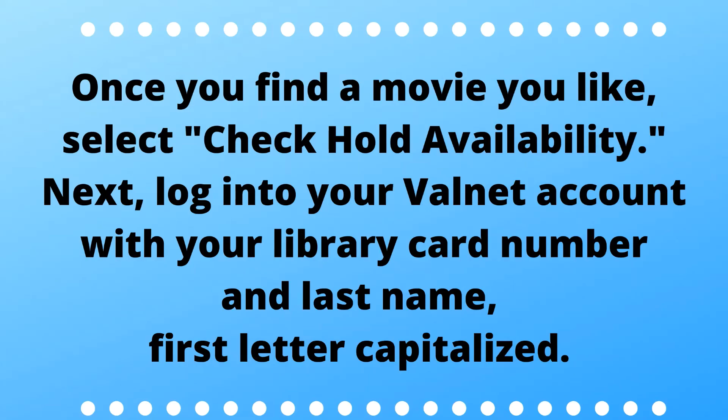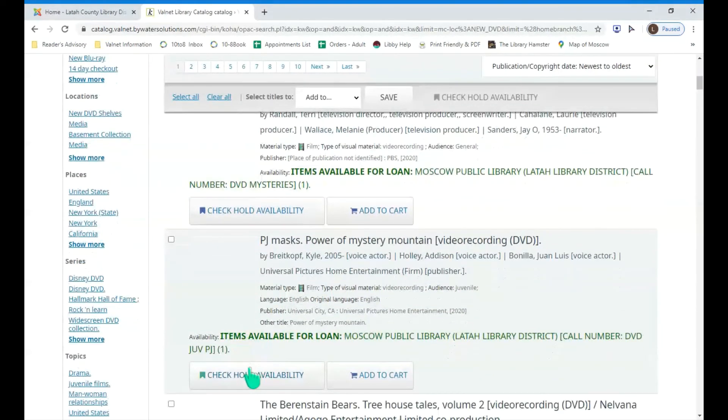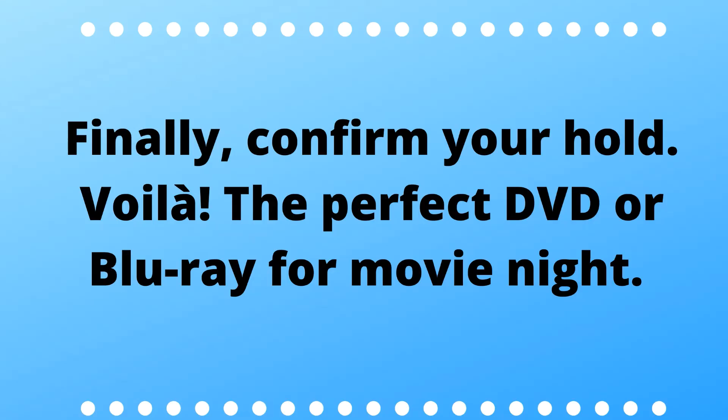Once you find a movie you like, select it and check hold availability. Next, log into your Valnet account with your library card number and last name with the first letter capitalized. Finally, confirm your hold.